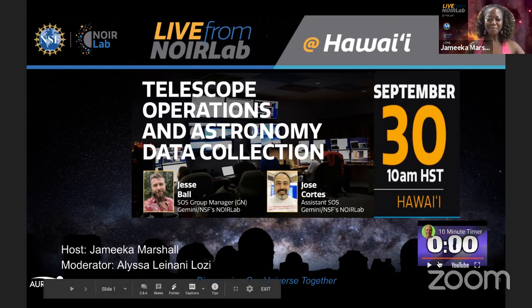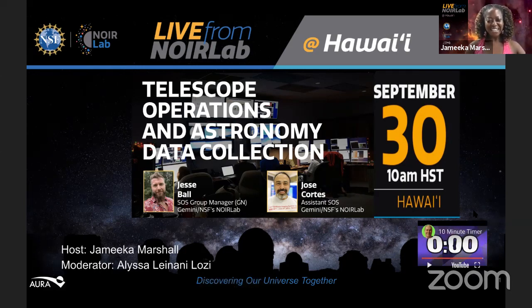Aloha and welcome to Live from Noir Lab at Hawaii. My name is Jamika. I am an outreach assistant here at the International Gemini Observatory, a program of NSF's Noir Lab. Joining me today will be two amazing science guests, Jesse Ball and Jose Cortez. I look forward to introducing you to them a bit later.